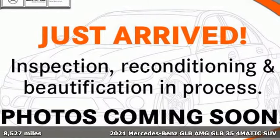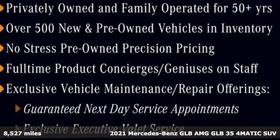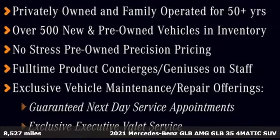It's a certified 2021 Mercedes-Benz GLB. Mercedes-Benz keeps setting the standard and driving forward.